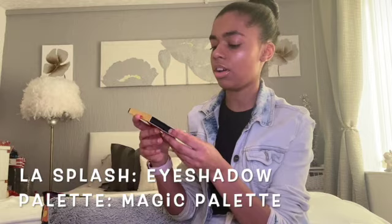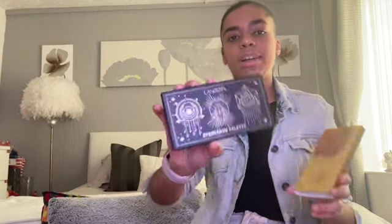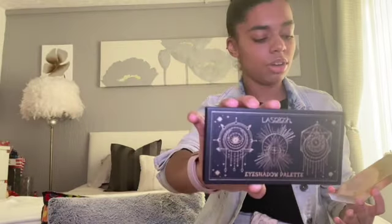The first product is this La Splash Cosmetics eyeshadow palette - just look at the packaging on the front, it looks so beautiful. The actual eyeshadow palette is black with gold, and there are eight shades in there along with a nice mirror. All the colors work together, so it's not like you have to use another palette because nothing will match - everything in this palette is what you'd need to make an eye look. One thing I still can't really do is eyeshadow, so I have been practicing.